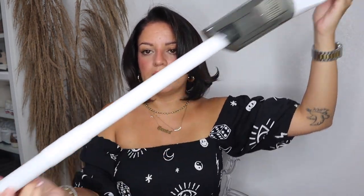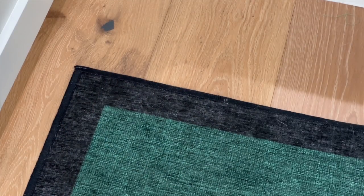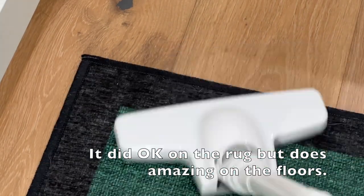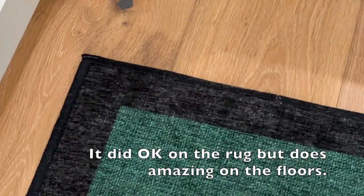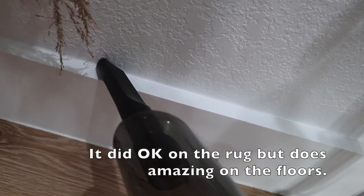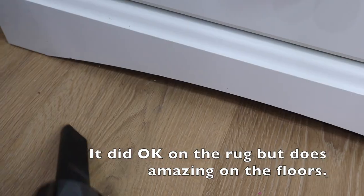Okay, so now we've got a full vacuum here. I don't have a ton of dirt but if you can see, there is some hair — and it picked it right up. Amazing!